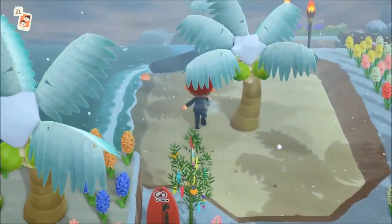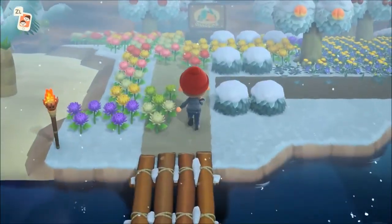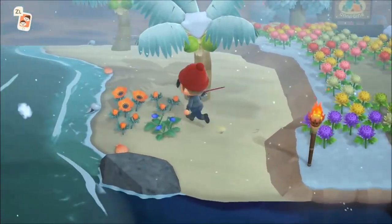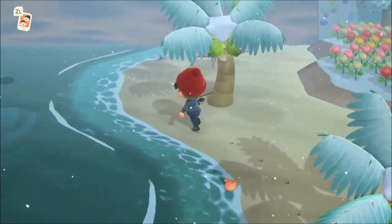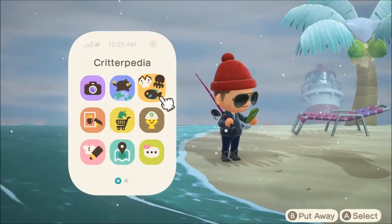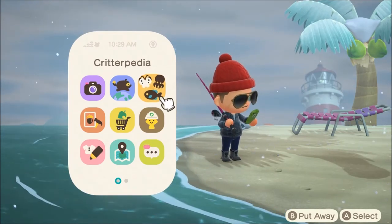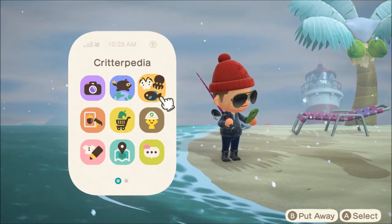Hopefully this video helped you out. Quickly I'm going to read off what is leaving in the Southern Hemisphere. So if you're in the Northern Hemisphere, thanks for watching — make sure you subscribe. For the Southern Hemisphere, in terms of fish we're losing the Killifish, Frog, Giant Snakehead, Napoleon Fish, and the Squid.